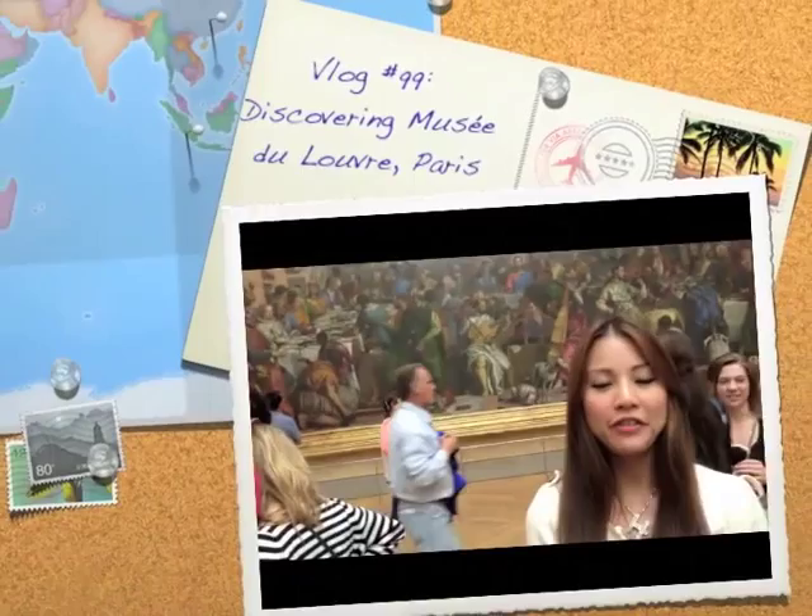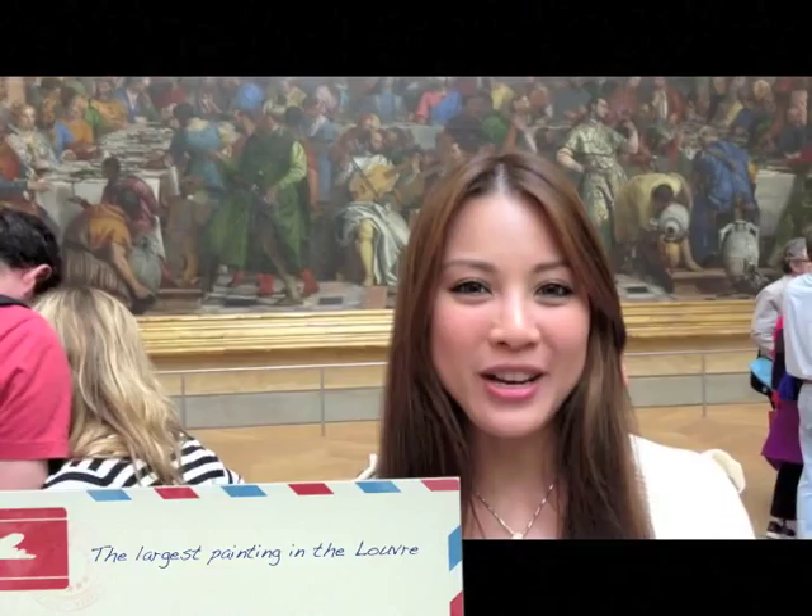So we're here on the first floor at the Denon Wing, and this is a huge painting of the wedding feast. I'm still trying to find out a bit more information about this painting, but what I wanted to show you was the size of it. Look at how enormous it is.